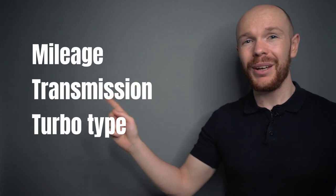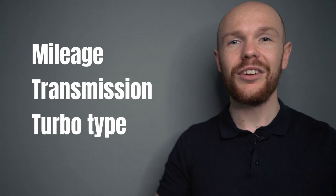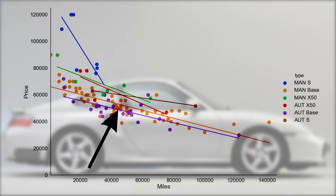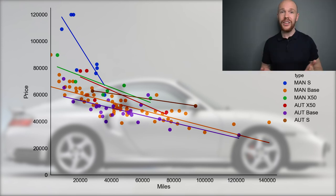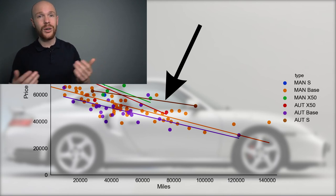Now let's combine everything: mileage, transmission type, and turbo type. The automatic base versions are priced the lowest, followed by the manual base versions, then the automatic S and automatic X50. At the very top you find the manual S's and manual X50's. For each version — base, X50, and S — the manuals go for a premium over the automatics. However, for some splits such as the automatic S, there are very few data points, so interpret this ranking with care.